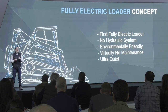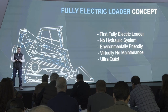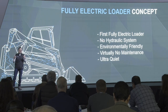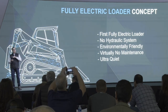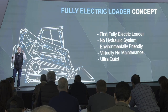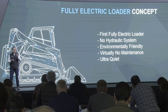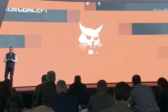But wait, there's more — because at this show we're pleased to announce the world's first fully electric compact track loader: the T76. It's fully electric with no hydraulic system and no fluids on the machine at all. This fully electric system means environmentally friendly, virtually no maintenance, ultra quiet — taking electrification to the next level, enabling things on job sites you never thought possible.